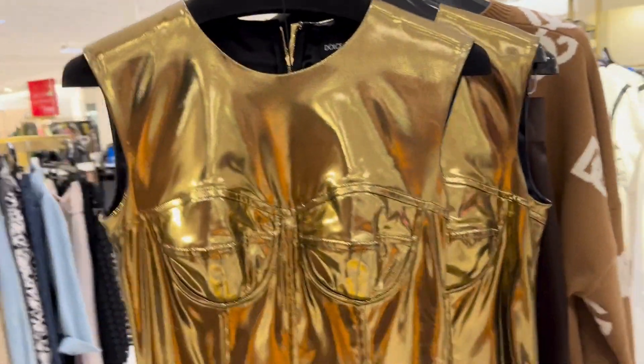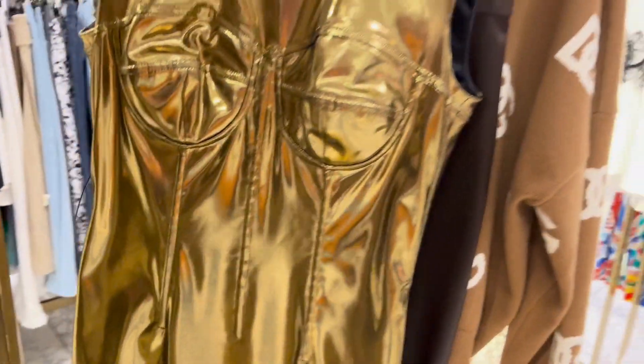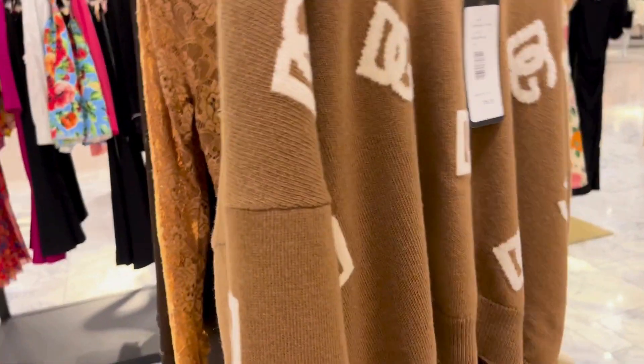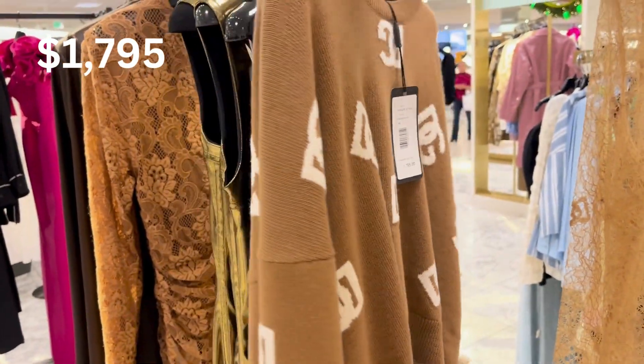Here we are back in Dolce & Gabbana — these are non-sale items. Beautiful gold — as you all know, gold, silver, shiny is all on trend right now. These gold dresses — I love, love this style. Here's a beautiful chocolate color. On their website they actually have some black pants with white Dolce & Gabbana writing at the top. If I'm not mistaken, this sweater is also on sale. This was filmed a couple weeks before Christmas in December, and this video will be coming out mid-January.